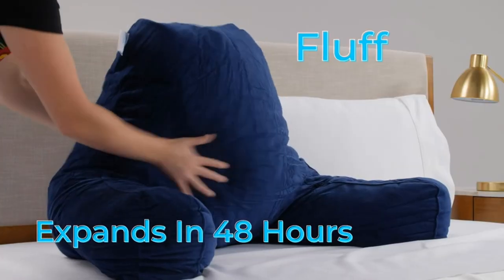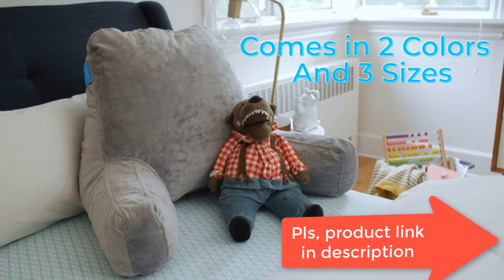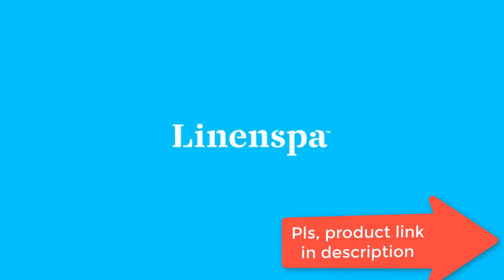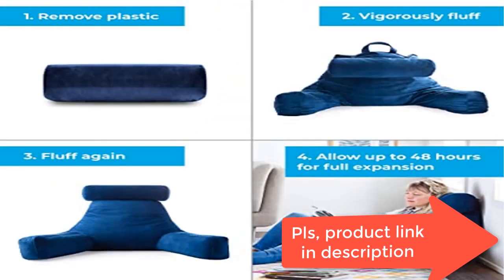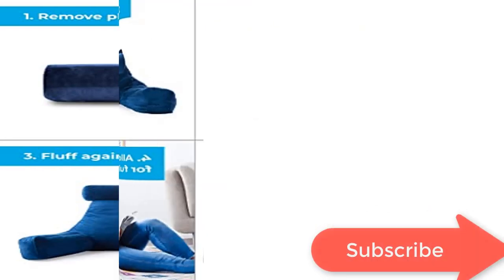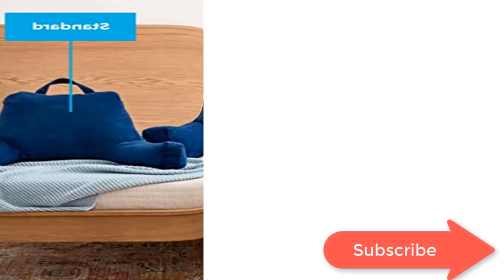Personalized comfort — CertiPura Certified Shredded Memory Foam can be molded and shaped for a bed rest pillow that conforms to you. Portable convenience: your chair pillow features a fabric top carry handle that makes it easy to move from room to room, and includes an adjustable neck support pillow. No assembly required — the reading pillow arrives compressed and rolled; allow up to 48 hours to fully expand.